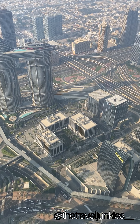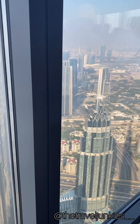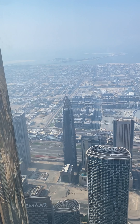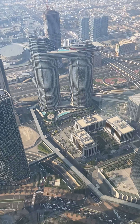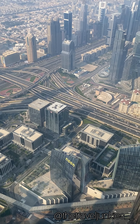The Burj Khalifa is the tallest skyscraper in the world. It stands at a height of 828 meters and has a total of 163 floors and 24,000 windows. It's the tallest man-made structure on the planet and absolutely a global icon.